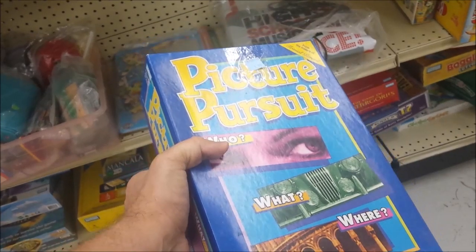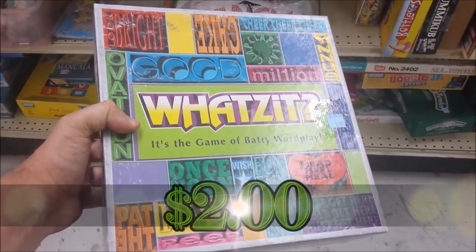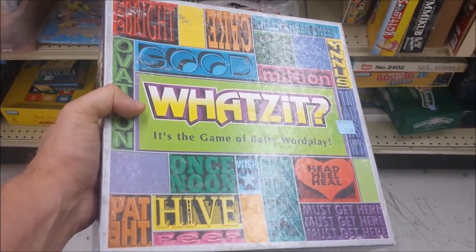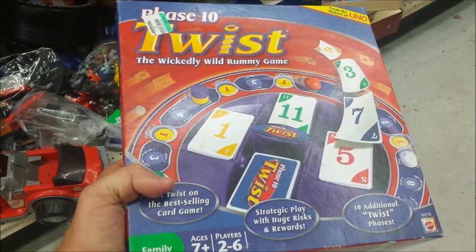Here we have Picture Pursuit — never heard of this game, not something our group would probably be interested in, so I'm going to leave this here. Next is What's It — this is a game of words and we've got plenty of word games. It doesn't go for much, so I'm going to leave this one here too.